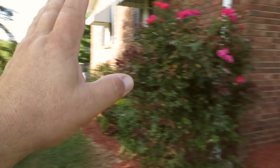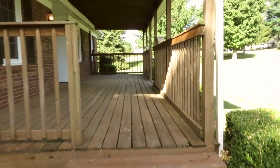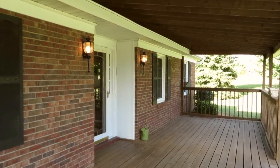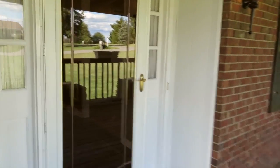Great crepe myrtle, and the rose bushes — come on up. There's this ginormous deck, at least 10 feet this way and probably 25, maybe more than 30 feet this way. Come on inside, let's check it out.